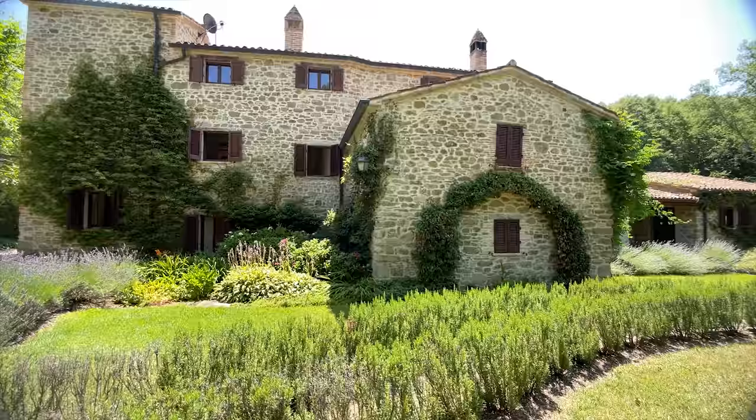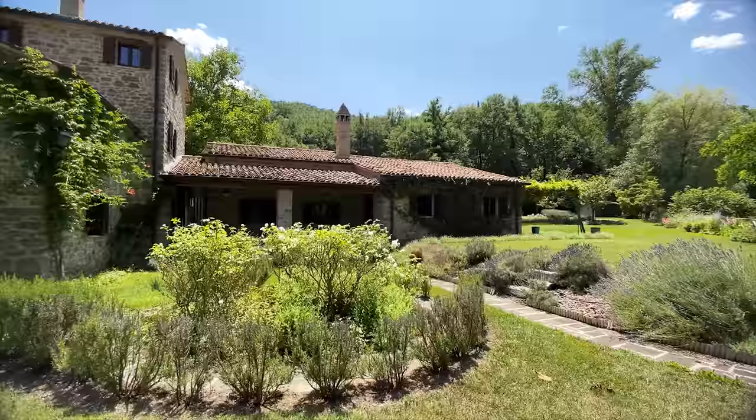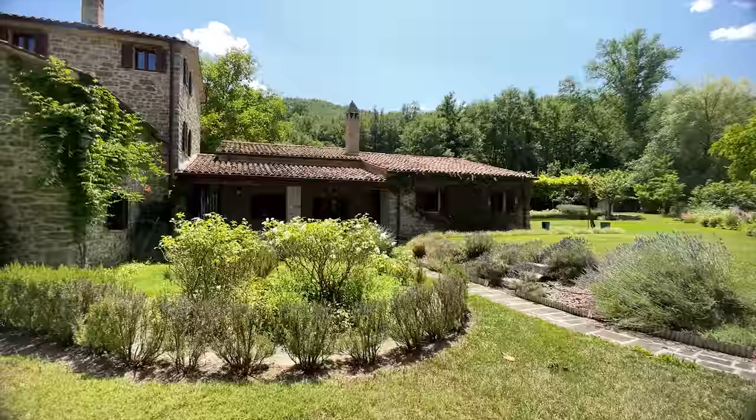Seven hundred and ninety-five thousand euros. For those who have watched some of my videos, you'll know I've been in Italy now for quite a long time. I had a construction company for about five years doing restorations, and I can tell you I cannot build this house for its asking price. Isn't that just divine?